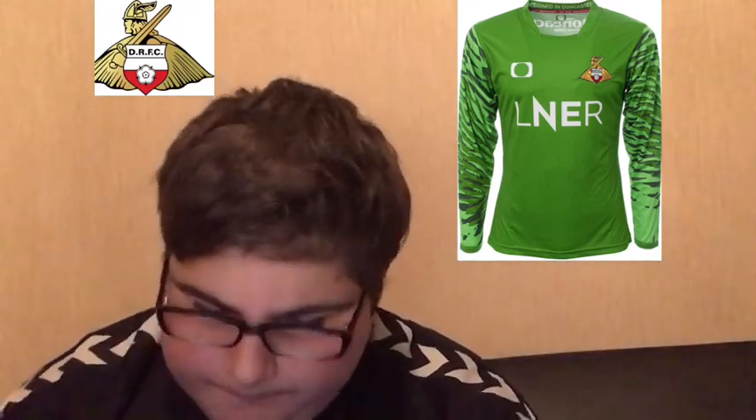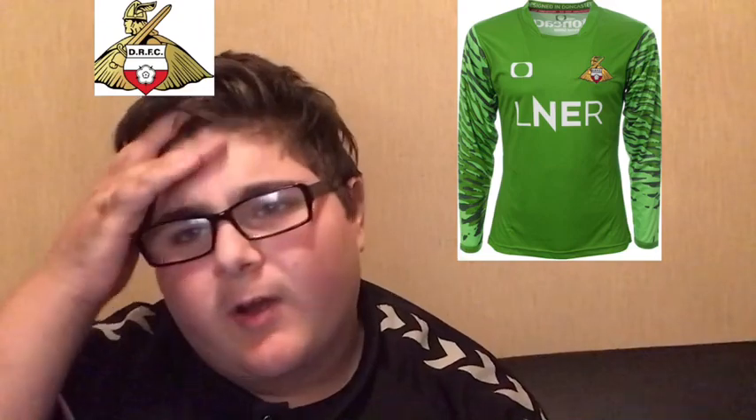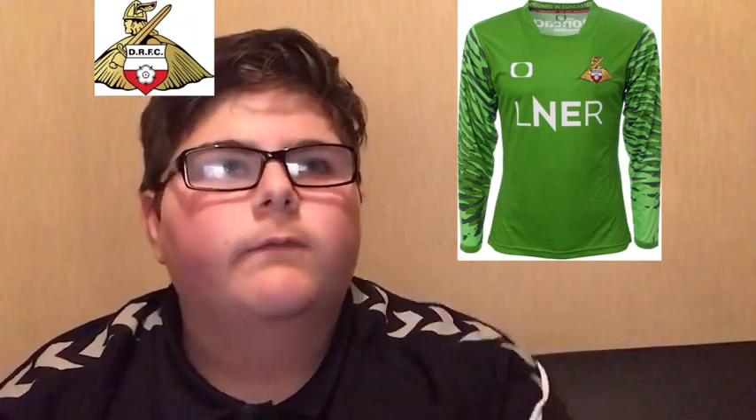Moving on to Doncaster Rovers - a bit like Coventry really, but the sponsors don't really match the kit. It's a decent kit as well but I'm gonna put it in fourth, because green doesn't match with red and white to be fair. So it's going in fourth.